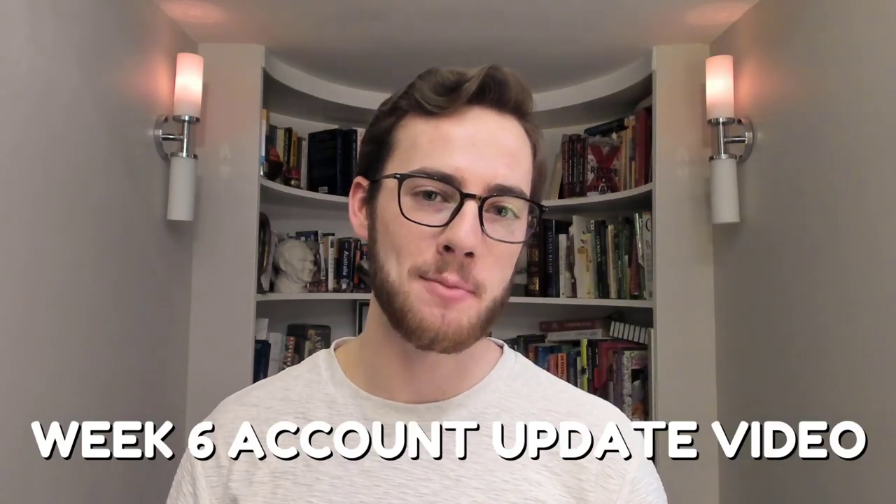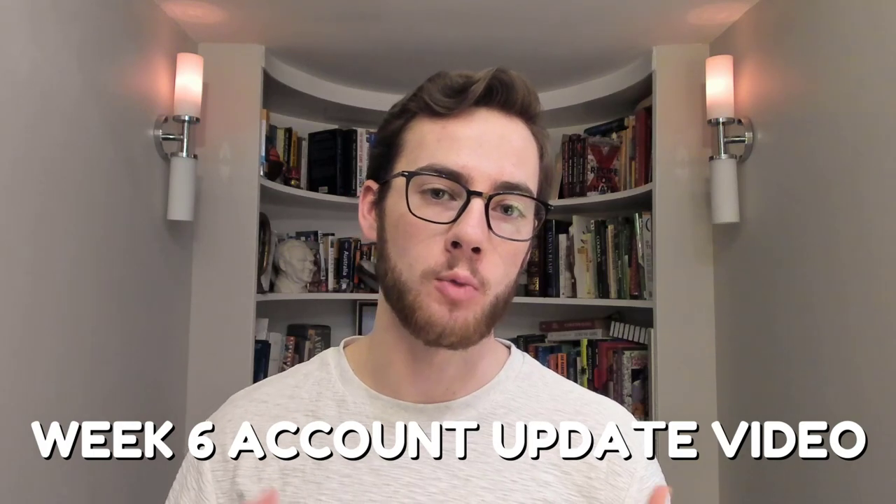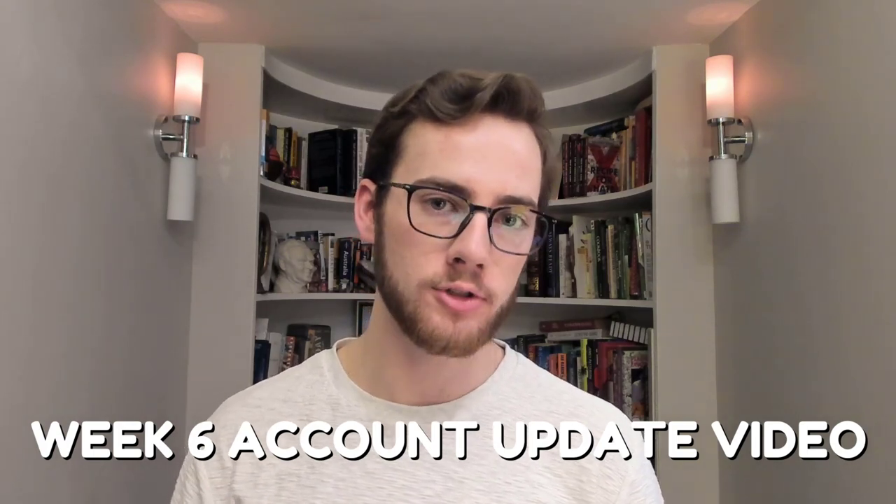Hey everybody, it's Jack and welcome back. It is yet again that time of the week where I update you all on my Wealthsimple Small Account Challenge. We just wrapped up week six of the overall challenge and it was a pretty good week for the stock market as a whole.